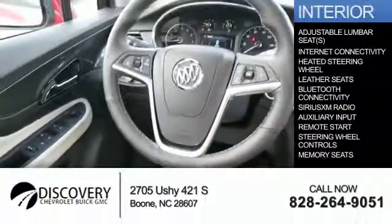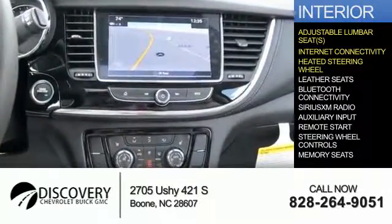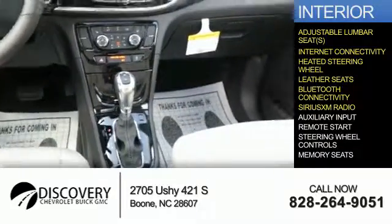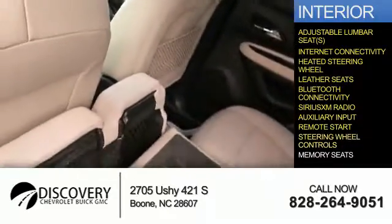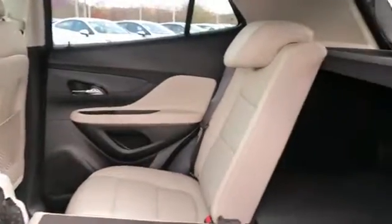Inside you'll find adjustable lumbar seats, internet connectivity, a heated steering wheel, leather seats, Bluetooth connectivity, Sirius XM satellite radio, an auxiliary input, remote start, steering wheel controls, memory seats — great quality at a great price.